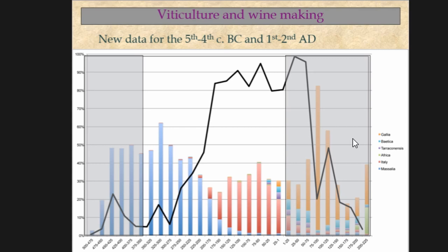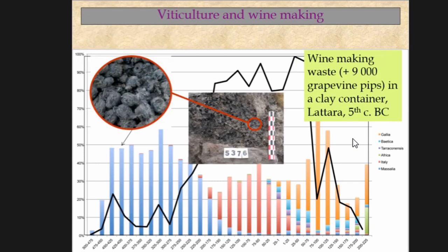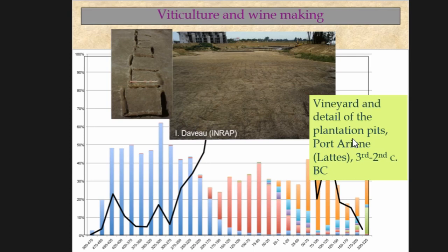What does this mean? Until Roman times, wine amphora came from abroad, which leads us to think that the importation of wine was quite important at the city. However, we have several archaeological evidences showing local production of wine at Latara, from at least the middle of the 5th century BC — like a wine press found in a courtyard still in place, winemaking waste composed of several thousand grape pips found in a clay container also dated to the 5th century BC, and agrarian traces of a vineyard of 2.4 hectares dating to the 3rd and 2nd century BC, situated around 500 metres to the north of the site.